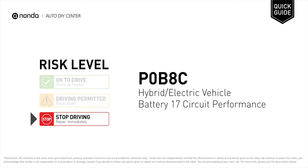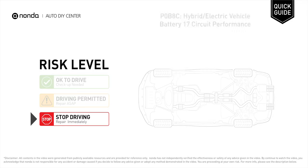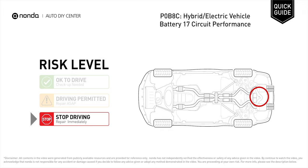P0B8C is a diagnostic trouble code for hybrid or electric vehicle battery 17 circuit performance. Under this circumstance, stop driving and repair your vehicle immediately. It means that the faulty battery cell group does not change voltage.